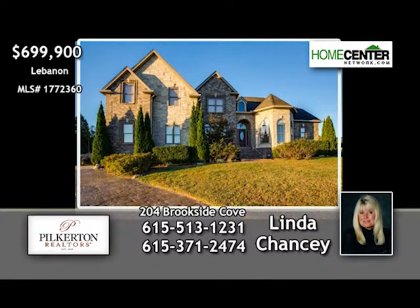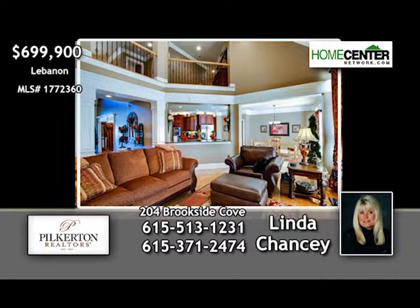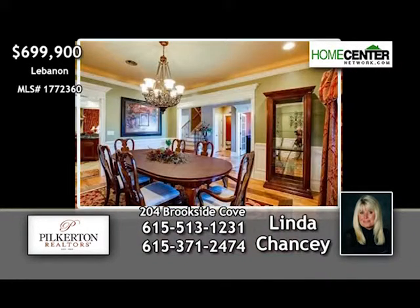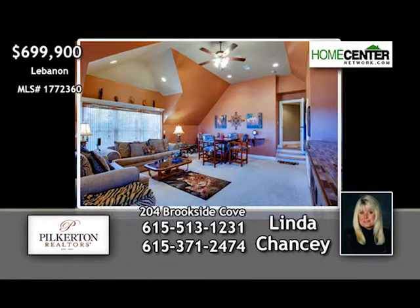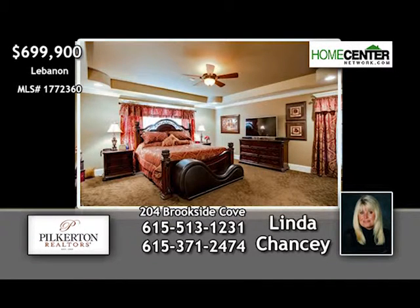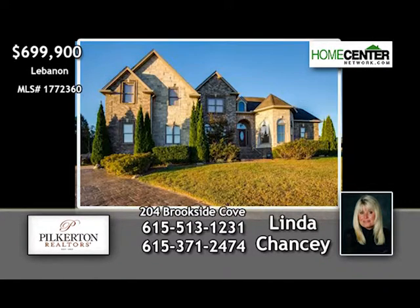Linda Chancey can't wait to show you this gorgeous five-bedroom Lebanon home with four full baths and three half baths. This is a former model home in a gated lakeside community with stunning features such as inlaid hardwoods in the entry, formal dining room, soaring ceilings, and gourmet kitchen with granite and cherry cabinets. For ultimate relaxation, you'll love the theater room and the bonus room both with wet bars. The sublime, spacious master is on the main level, and there's a three-car garage and fenced yard in back. Give Linda a call at 615-513-1231 to see this fabulous home.